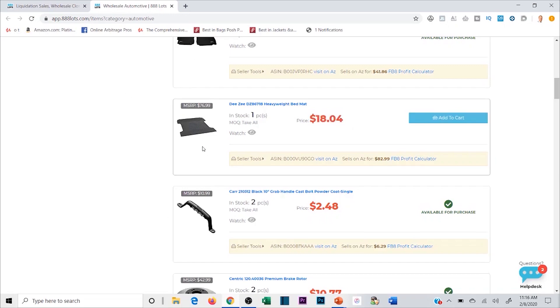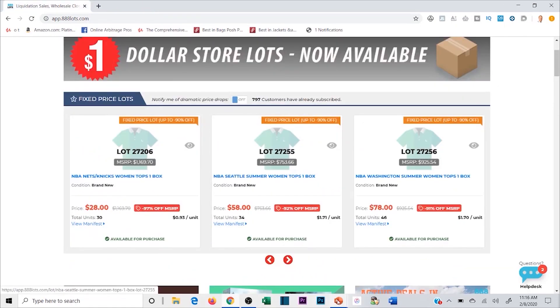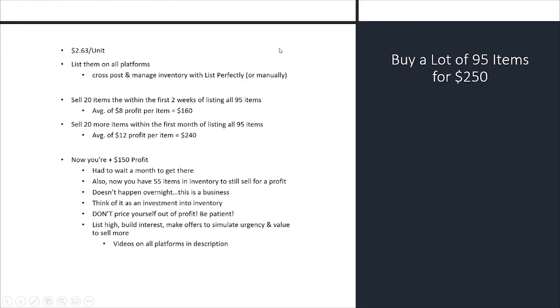I don't typically source for Amazon anymore, although you can. I've been moving towards building my own reselling business on eBay, Poshmark, and Mercari. I source more bulk deals, books, and wholesale for Amazon FBA. I've moved a lot of the cashback, coupon, and liquidation inventory to my own distribution on eBay, Poshmark, and Mercari — that's what's working very well for me currently. You don't have to approach it that way, but that's my approach. You want to list on all platforms.